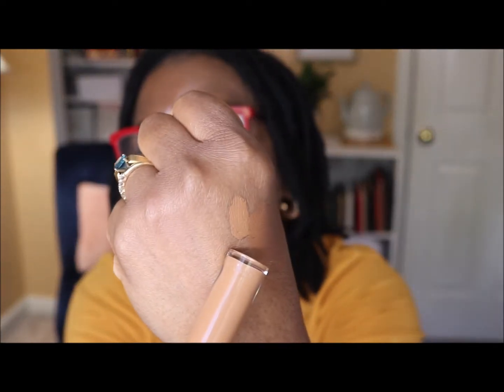I also picked up the medium to full coverage Power Fabric Concealer in a shade or two lighter than my foundation — I have it in number eight. It's supposed to be easy to blend and non-creasing. It has a narrow doe-foot applicator. Here it is right next to the foundation — it blends out really nicely, and I have to say I like the foundation as well.